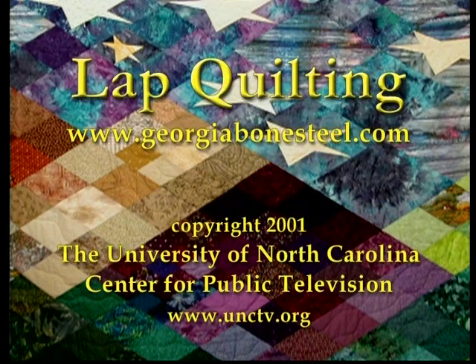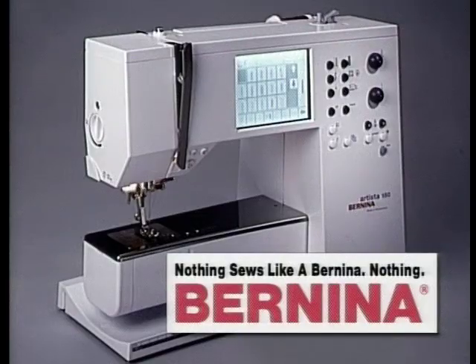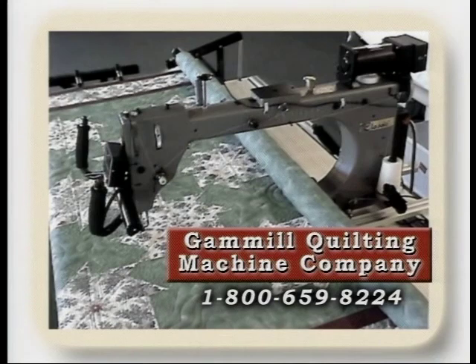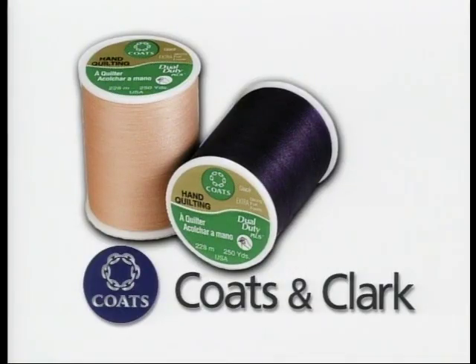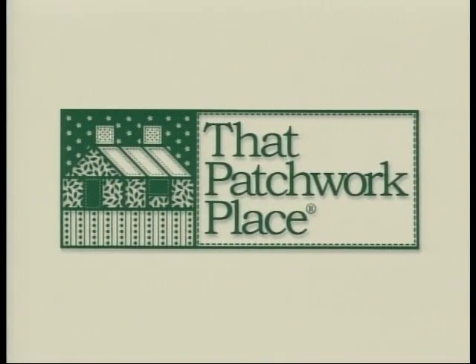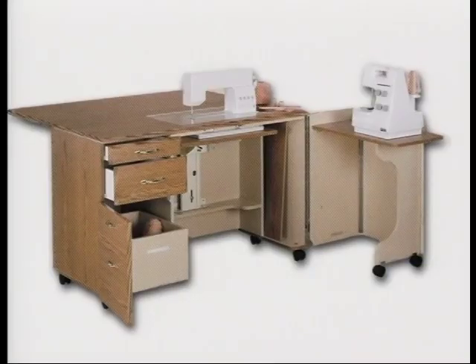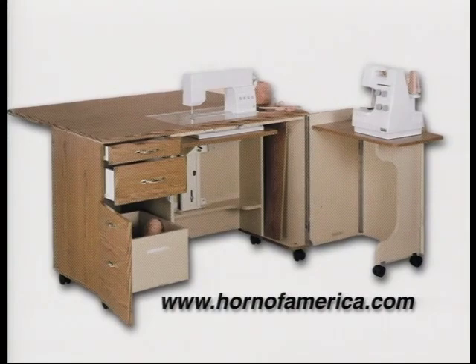For more information about patterns and designs shown on this series, visit Georgia at www.GeorgiaBoneSteel.com. Lap quilting with Georgia Bone Steel is made possible in part by grants from Bernina, makers of sewing machines, quilting machines manufactured with the care of traditional Swiss workmanship — nothing sews like a Bernina, nothing. By Gammel Quilting Machine Company, offering four sizes of long arm hand-guided machines to quilters worldwide. By Coates and Clark, America's number one name in sewing, hand knitting, and craft products. By Martingale and Company, home of That Patchwork Place, publisher of America's best loved craft and hobby books. By Hobbs Bonded Fibers, maker of heirloom premium cotton and wool batting, with a package labeling system to help quilters select the correct batting for specific projects. And by Horn of America, cabinets of the future today.